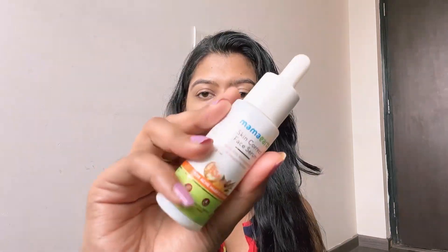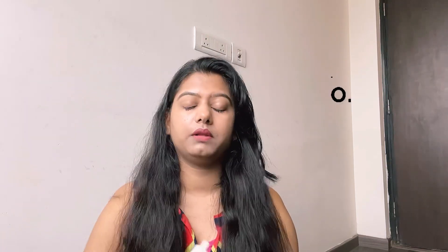Another product is the Mamaearth Skin Correct face serum with niacinamide and ginger extract. It's a very good serum I've been using for a few years. However, if I have to choose between this and The Ordinary niacinamide serum, The Ordinary range is impeccable — there's no doubt. The Ordinary is now available in India so you can easily buy it there, and the products are affordable. Please go for The Ordinary over this one.